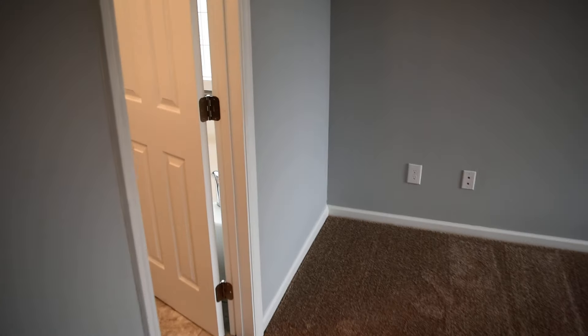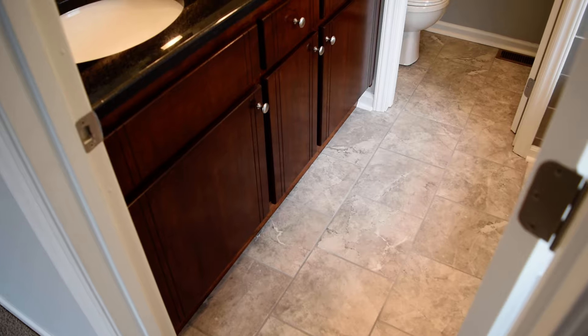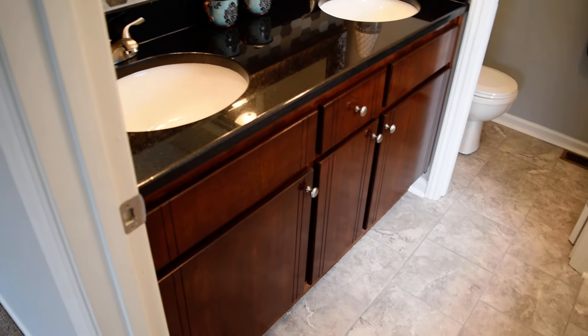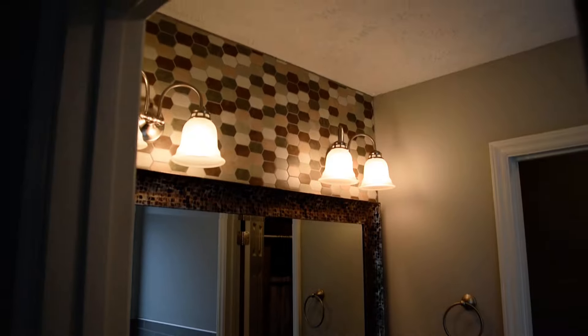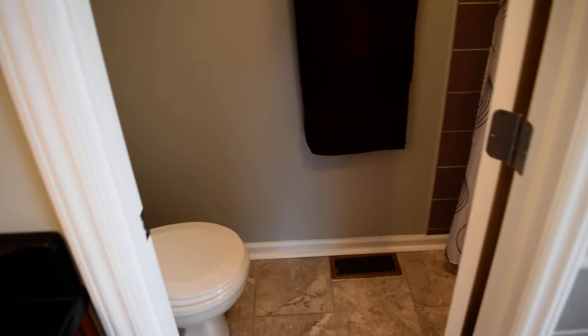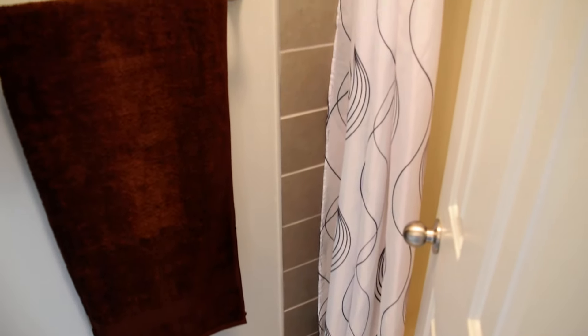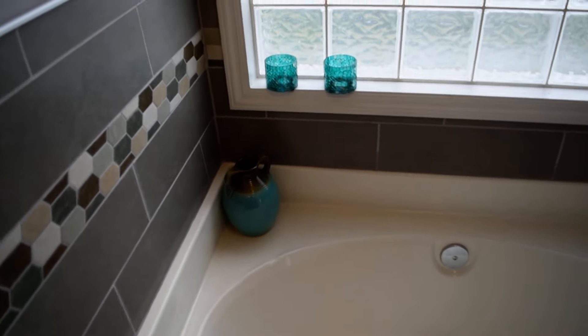This is the master bedroom, and there's a walk-in closet behind there. But let's get to the master bath — and this is stunning. Starting with this tile work on the floor and the vanity, and again a backsplash all the way to the ceiling. Two sinks in the vanity, toilet and shower over here, and there's the tile work above the shower with the same tile work around the garden tub.